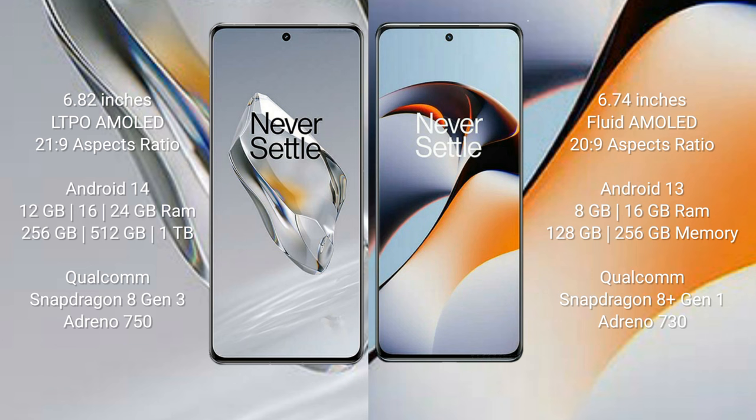The OnePlus 12 features the Qualcomm Snapdragon 8 Gen 3 processor with Adreno 750 GPU. The OnePlus 11R comes with 8 GB or 16 GB RAM and 128 GB, 256 GB, or 512 GB internal storage, powered by the Qualcomm Snapdragon 8 Gen 1 processor with Adreno 730 GPU.